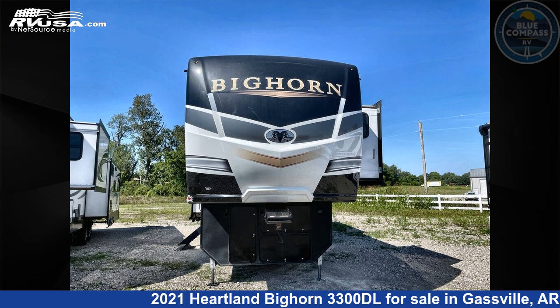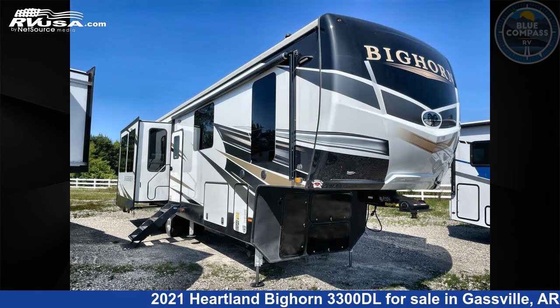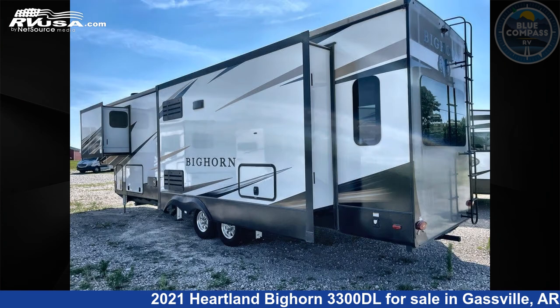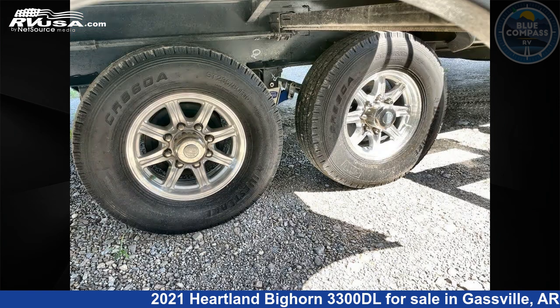This 2021 Heartland Bighorn 3300DL is a fifth-wheel RV. It is located in Gasville, Arkansas, 72635, and is offered for sale by Blue Compass RV Gasville. Click the link in the video description to visit RVUSA.com and see more photos as well as the current price.